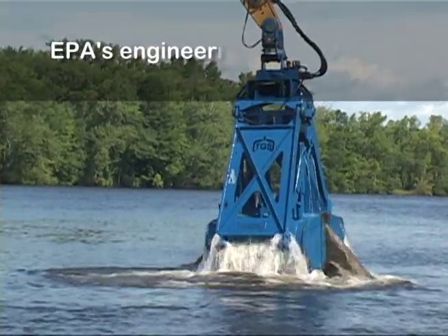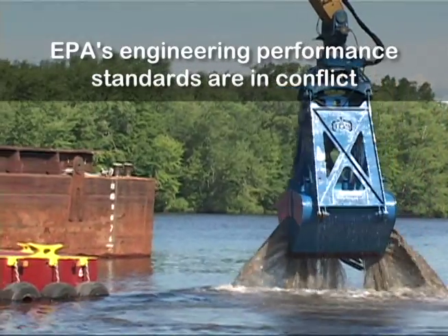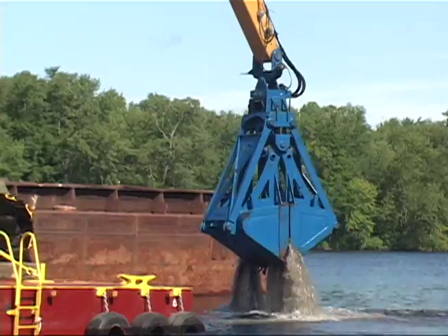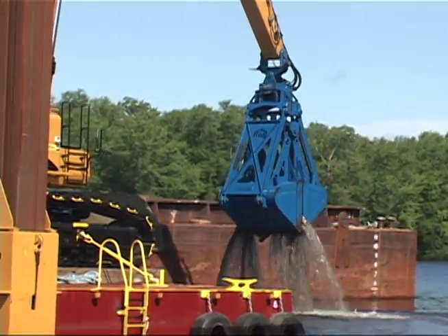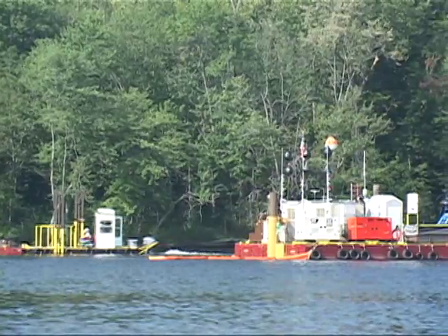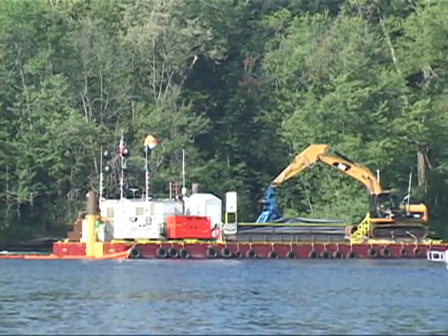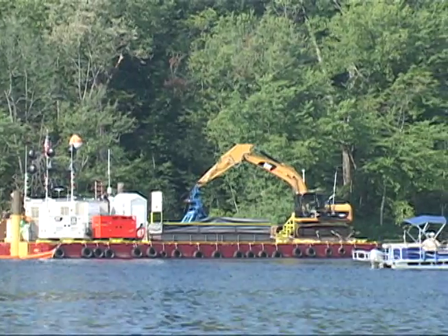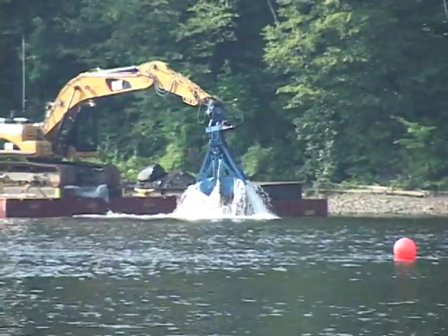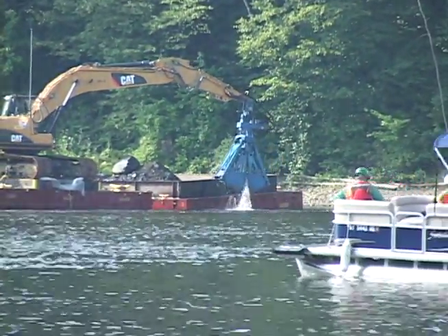Phase 1 demonstrated that EPA's engineering performance standards are in conflict with one another. Attempts to achieve the residual and resuspension standards slowed the pace of dredging, in conflict with the productivity standard. Attempts to meet the productivity standard resulted in higher PCB levels in water, in conflict with the resuspension and air quality standards. And even with dredging at a slower-than-required pace, the quantity of PCBs flowing into the lower Hudson increased, in conflict with the mass loading standard.